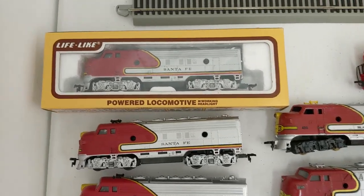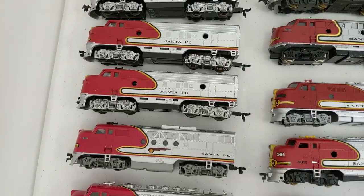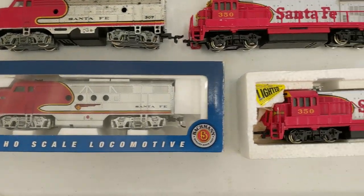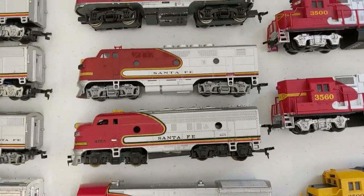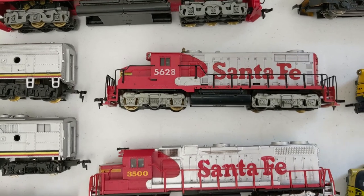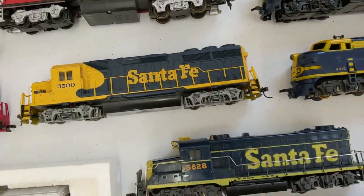We got some serious locomotives here — all kinds of different brands. Bunch of Santa Fe, all different kinds. There's some Lifelike. We have a Bachmann, there's Tyco, there's a Kadee. Pretty much everything you can imagine. And the good part is a lot of these work, if not all of them. So that is very, very nice.